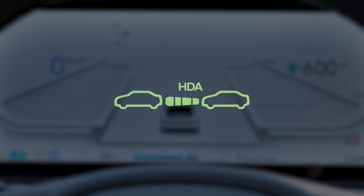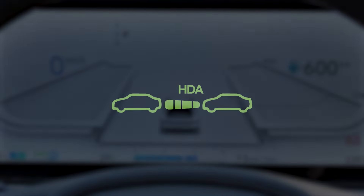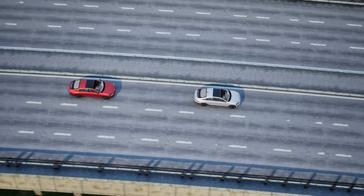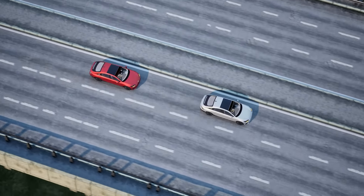When the conditions are met, you will see the HDA indicator light illuminate on your instrument cluster. Let's look at what takes place. First, the system utilizes the adaptive cruise control's radar technology to maintain the distance to the vehicle ahead.